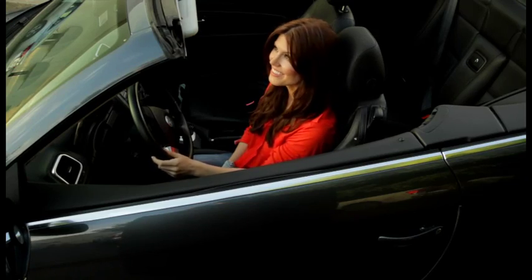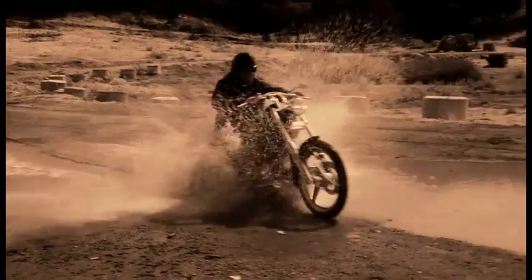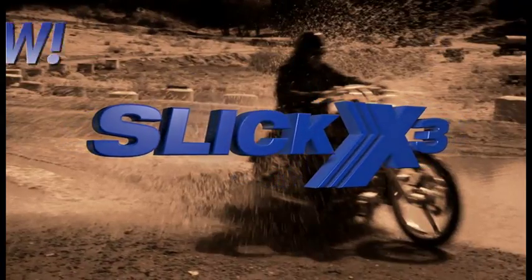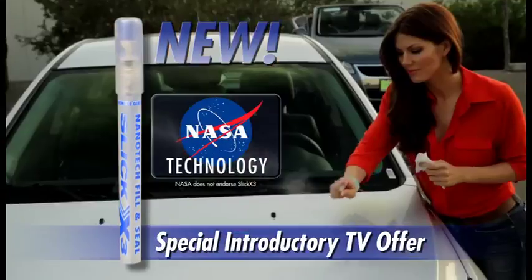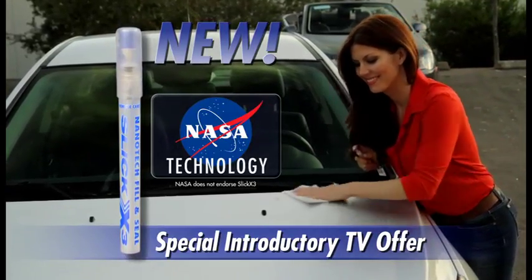Don't you wish your vehicle could look showroom new forever, even after years of being driven through a muddy mess like this? Introducing Slick X3's NASA-developed nanotechnology. Now you can seal and make any vehicle exterior and interior liquid and dirt repellent.